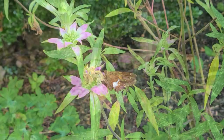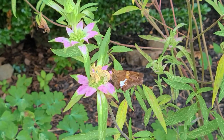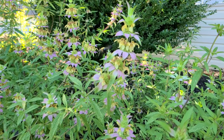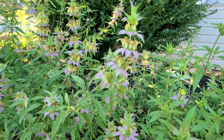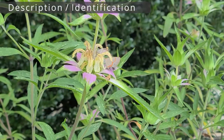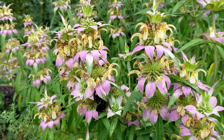Pollinators absolutely love it. This is a very popular plant with bees and butterflies. It also serves as a larval host for several butterflies and moths, including the gray marvel and the raspberry pyrausta. You can generally find about three to six bumblebees buzzing around my patch when it's blooming.